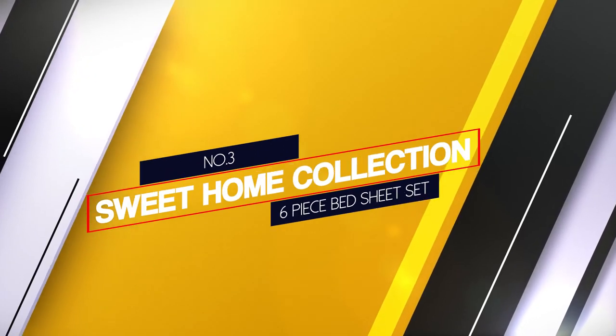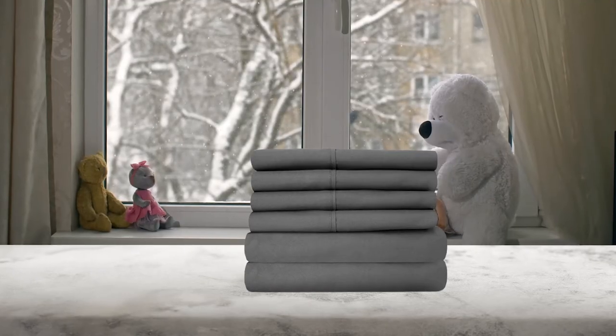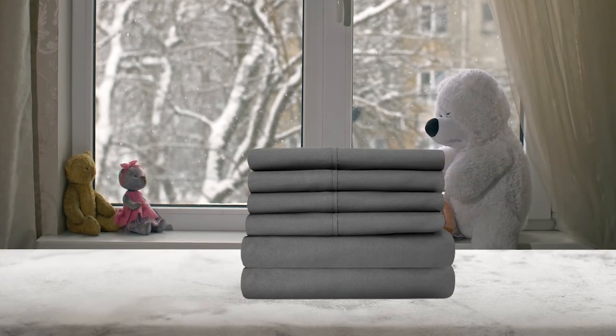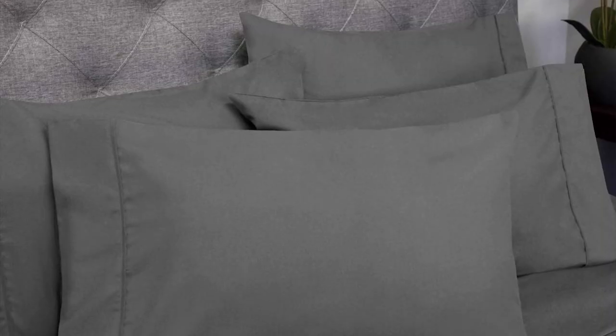Number 3: Sweet Home Collection 6-Piece Bed Sheet Set. Sweet Home Collection King Size Deep Pocket Sheets are made of microfiber and come in 6 pieces in a set — 4 pillowcases, 1 flat, and 1 fitted sheet. You will get a more comfortable sleep at night than you might be looking for several months or even years.